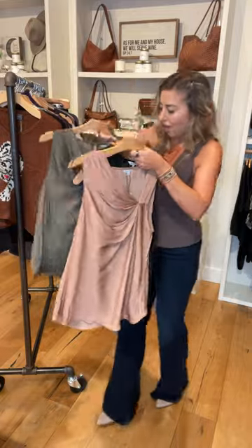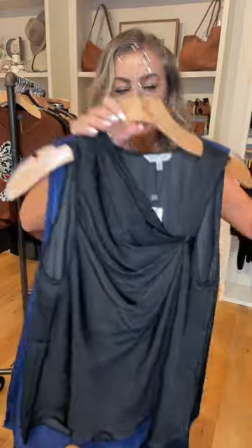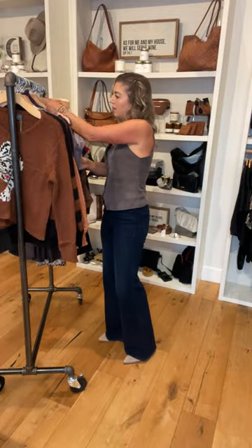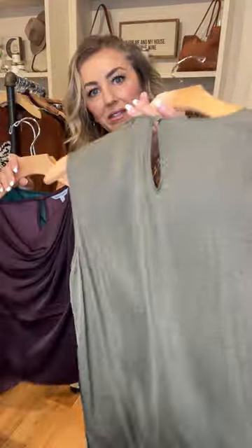Same top, three colors — this little one-shoulder, little swoop tank. And all the stores will have all of these styles. Same top, three colors — this cowl neck with a little button detail on the back.